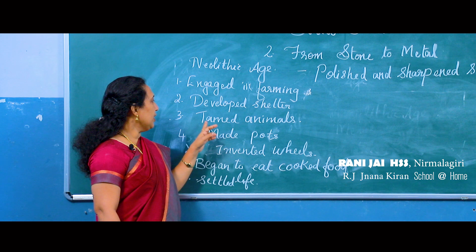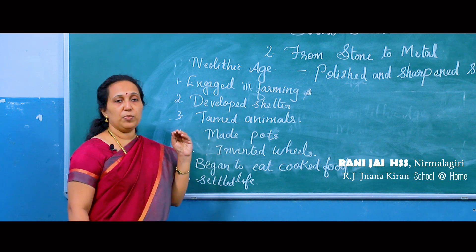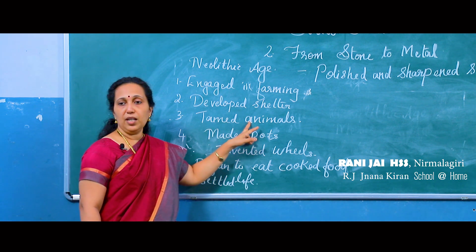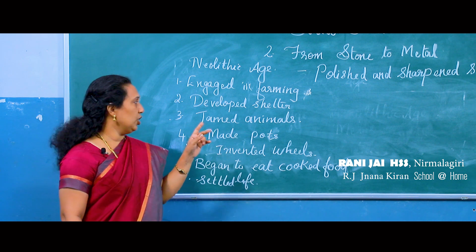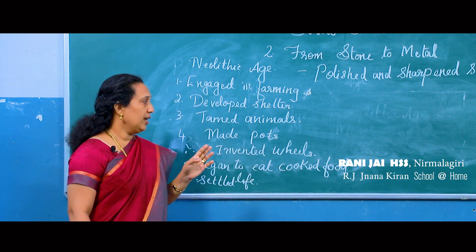In the Neolithic age they also tamed animals. In the Paleolithic age people were very much afraid of animals, but in the Neolithic age they domesticated animals. The dog was the first animal they tamed during the Neolithic age.